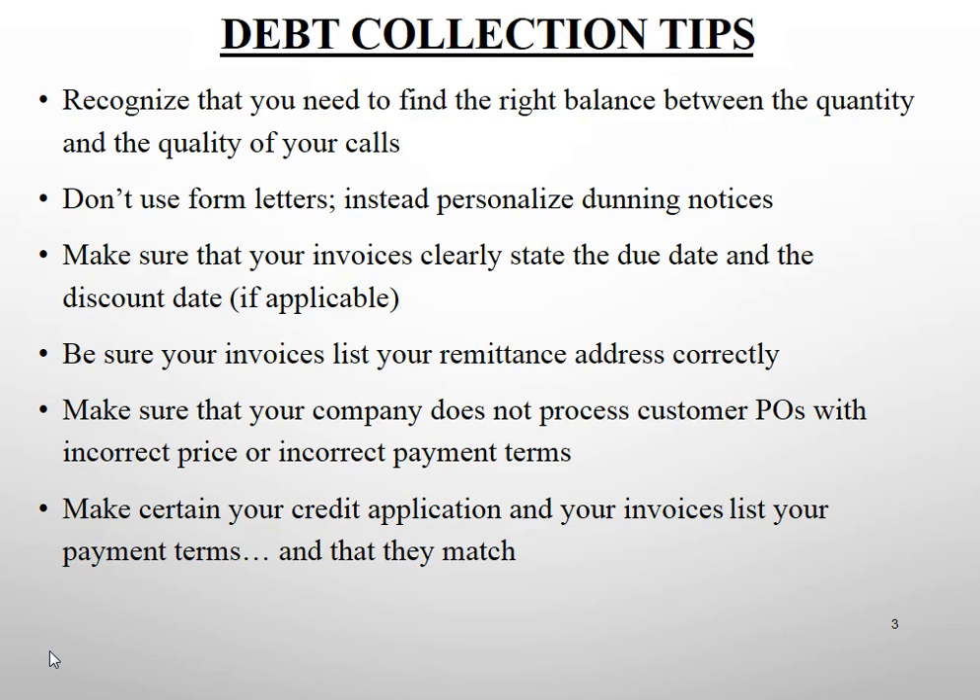Make certain that your credit application document and your invoices list matching payment terms. I've seen the credit application say net 30 and the invoices say net 60 — which one is it? We need to be consistent internally before we can ever expect the customer to pay us based on the correct terms.